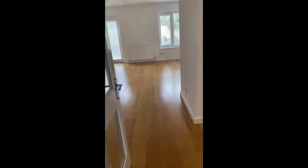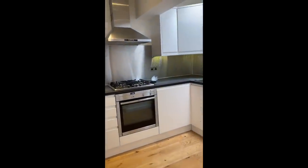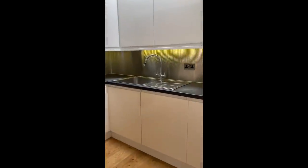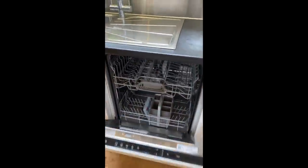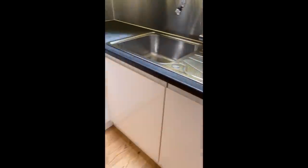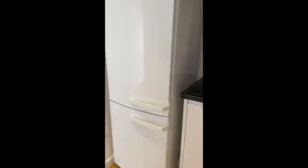And then you come through here and it's all open plan. Here's the kitchen — gorgeous little kitchen. Somewhere here is a dishwasher. I mean, that is going to be a game changer. I have not had a dishwasher for years.